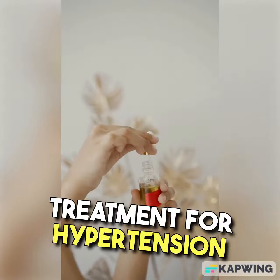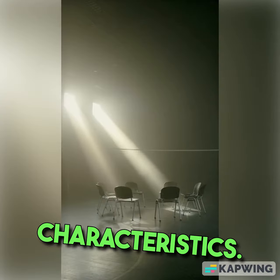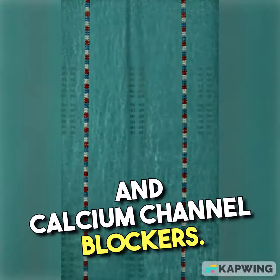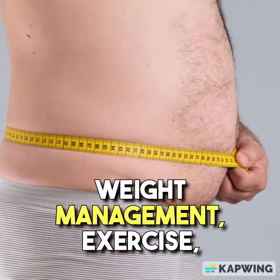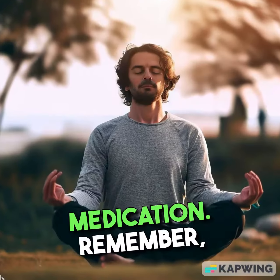Treatment for hypertension varies depending on the severity and individual patient characteristics. Common medications include diuretics, beta blockers, ACE inhibitors, and calcium channel blockers. Lifestyle modifications, including dietary changes, weight management, exercise, and stress reduction techniques, are always recommended alongside medication.